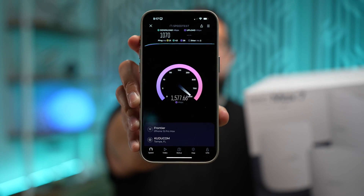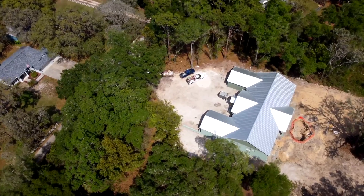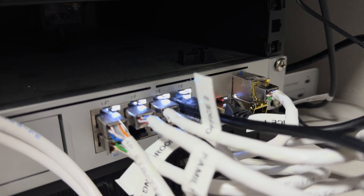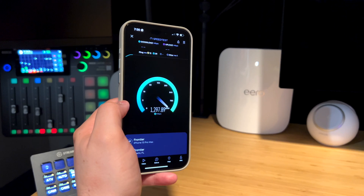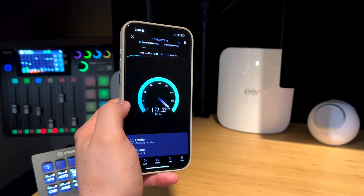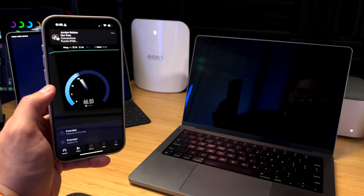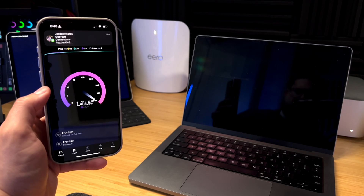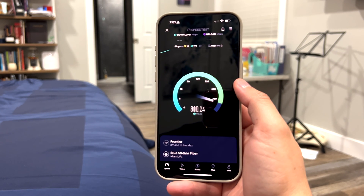With Wi-Fi 7 and 6E, I'm getting over a gig and a half on Wi-Fi on my iPhone. I recently upgraded my home internet to two gigs up and down, and while I'm getting over that on ethernet, I wanted to try and get close to those speeds on Wi-Fi. Eero sent me the new Eero 7 Max, and while Apple devices don't support Wi-Fi 7 just yet, Wi-Fi 6E can get over that gig and a half speed. I'm getting those speeds on my iPhone 15 Pro Max, my iPad Pro with M2, and even several rooms away from the main gateway.